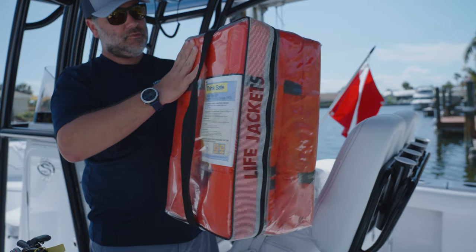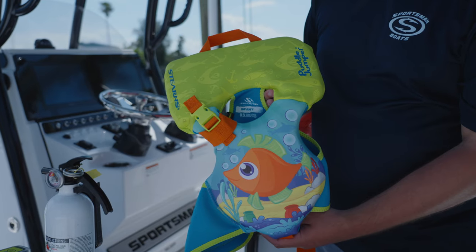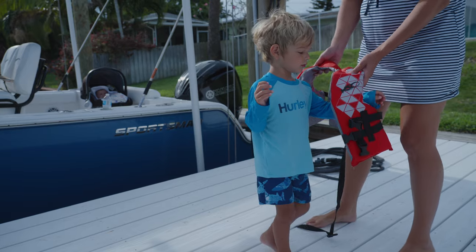We'll start with life vest. You have to have a life vest for every person on board, as well as children. If you have children on the boat, the life vest has to be fitted to their weight and size.